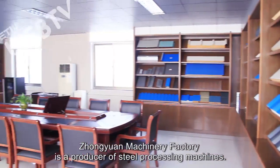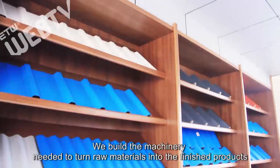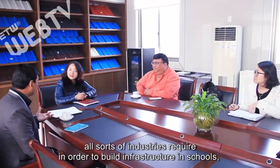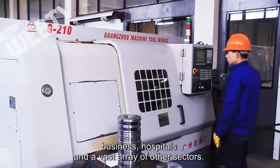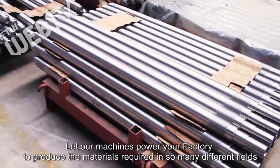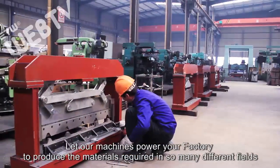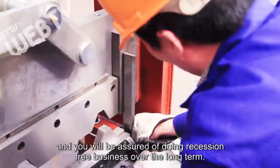Zhongyuan Machinery Factory is a producer of steel processing machines. We build the machinery needed to turn raw materials into the finished products that all sorts of industries require in order to build infrastructure in schools, businesses, hospitals, and a vast array of other sectors. Let our machines power your factory to produce the materials required in so many different fields, and you will be assured of doing recession-free business over the long term.